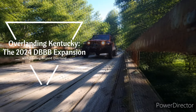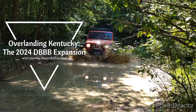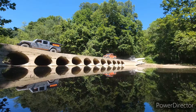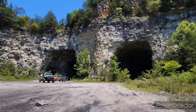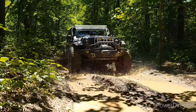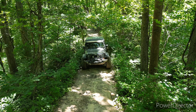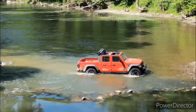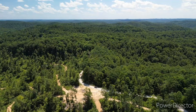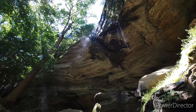Welcome to another adventure with Journey Beyond Overland. Now that our Gladiator has her 37-inch tires, we're headed back to Kentucky to explore the new Southwest expansion of the Daniel Boone Backcountry Byway. So if you enjoy driving through forests, across rivers, or even through old limestone mines, come along for the ride as we enjoy all that the backcountry of Kentucky has to offer.